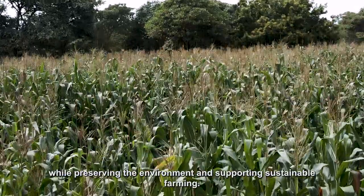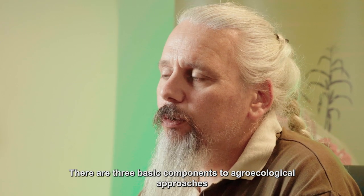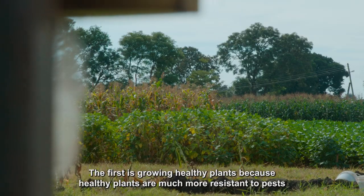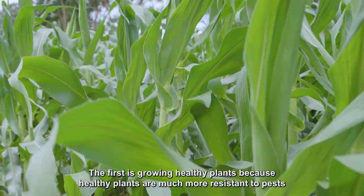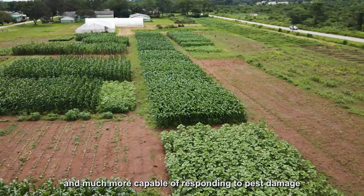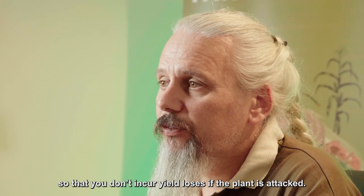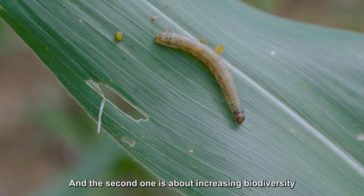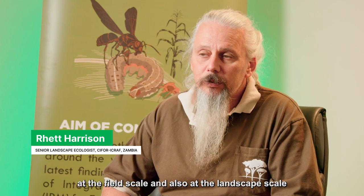There are three basic components to agroecological approaches. The first is growing healthy plants, because healthy plants are much more resistant to pests and much more capable of responding to pest damage, so that you don't incur yield losses if the plant is attacked. The second is about increasing biodiversity at the field scale and also at the landscape scale.